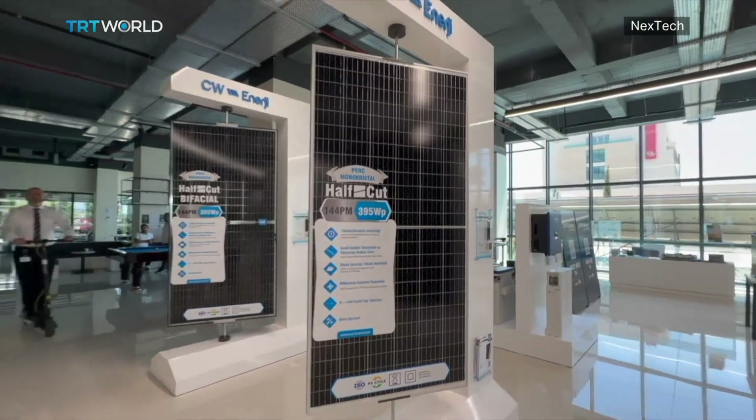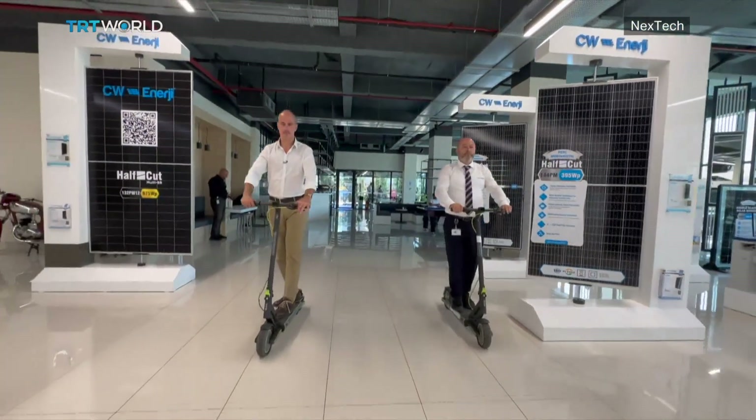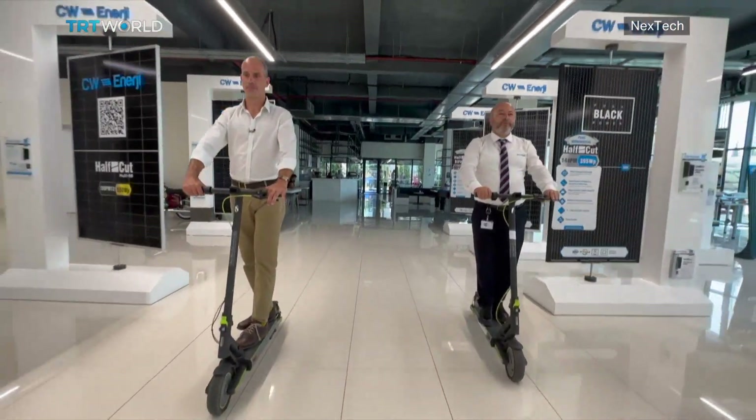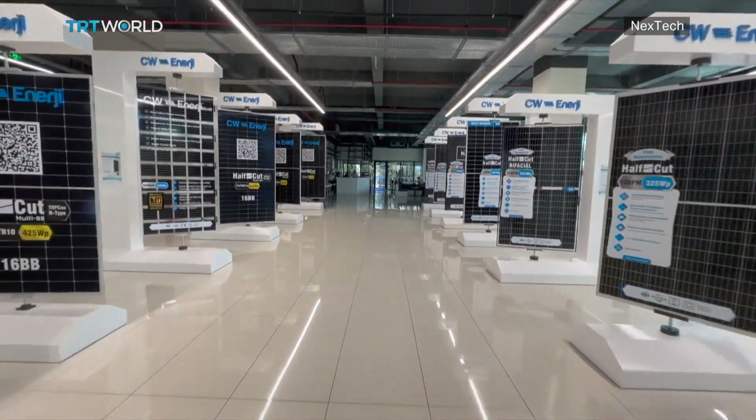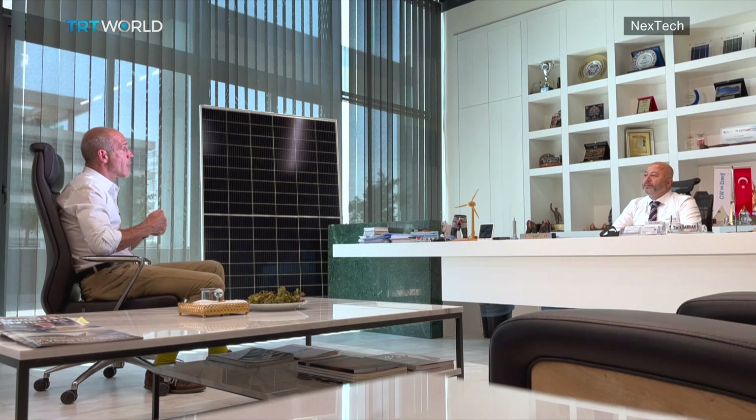All this is the brainchild of Tarık Şarvan, the CEO of CW Energy. And I can tell you right off the bat, he's not your regular company executive. Tarık Bey, one of the new areas that CW Energy is expanding into is using solar energy in the defense industry. This is an odd combination — what inspired you to make this connection?